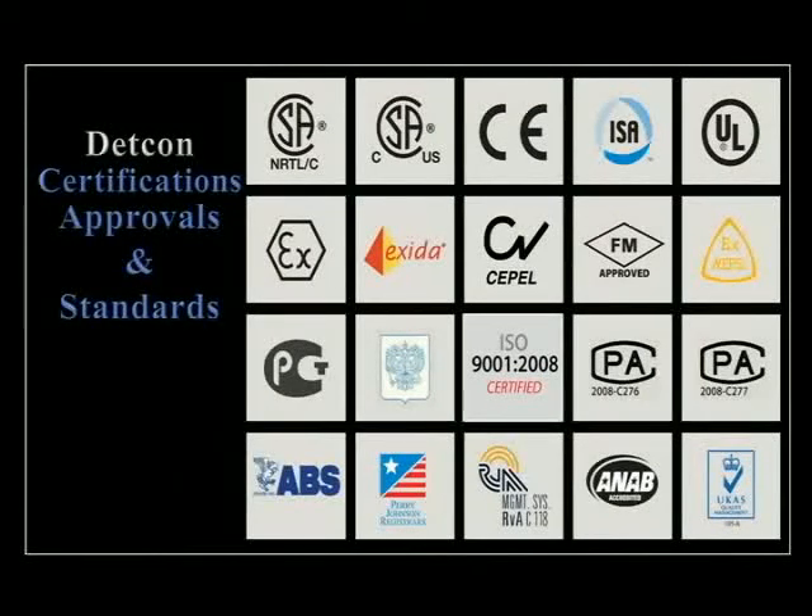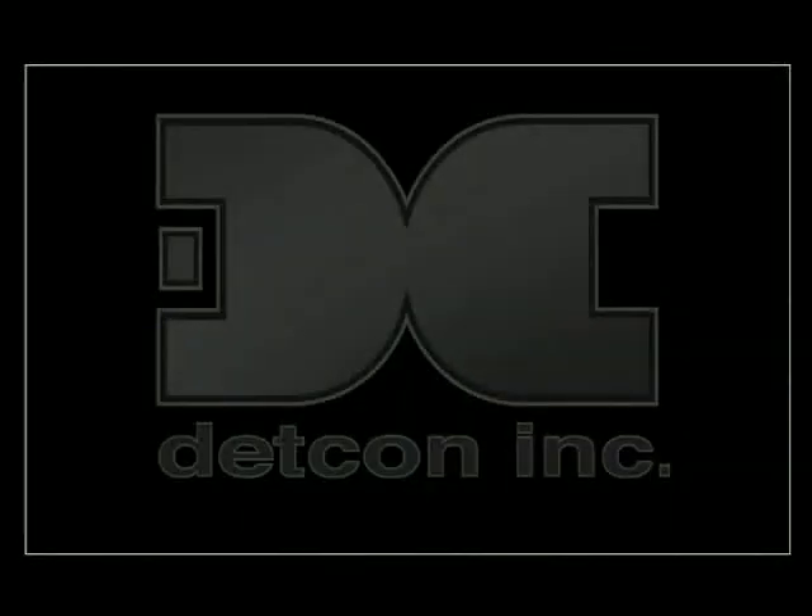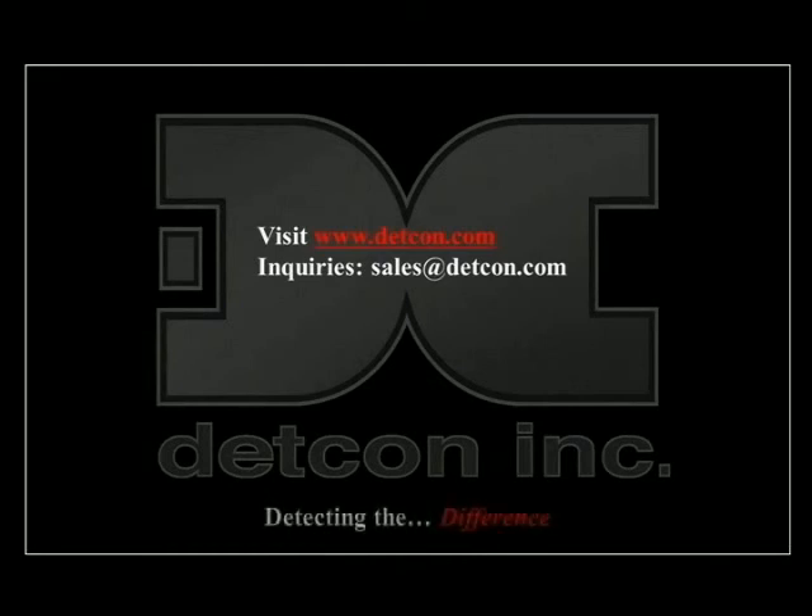DETCON maintains primary safety approvals for North America utilizing CSA and UL standards, and ATEX approvals for wide acceptance in the international market. DETCON includes a growing list of additional certifications by third-party agencies. DETCON's path to market is through a growing list of qualified representatives and distributors worldwide. For more information on this and other DETCON products, please visit www.detcon.com or email your inquiries to sales@detcon.com. Learn more about what we can do for you.